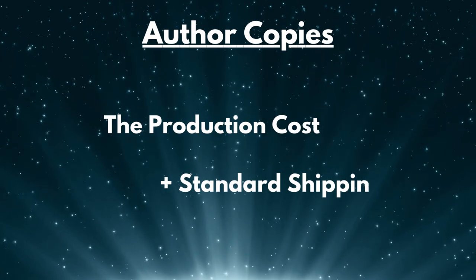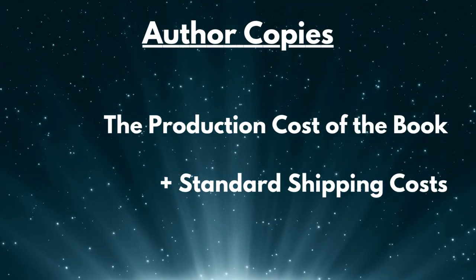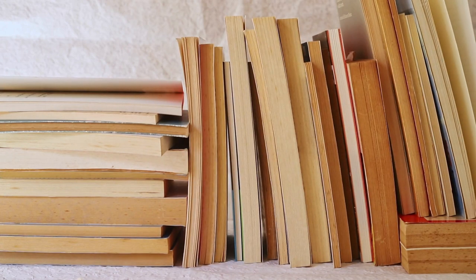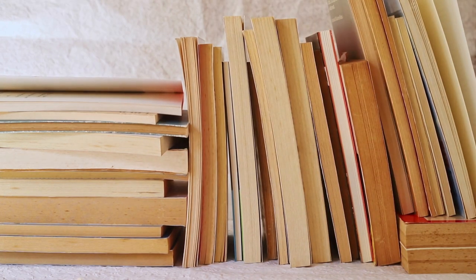Once your proof — print or digital — has been approved, you can start ordering author copies at cost, plus shipping based on your selected method and region. Unlike single print proofs, you can order as many copies as you need, so if you're looking to fill a bookshelf with your own book, more power to you.